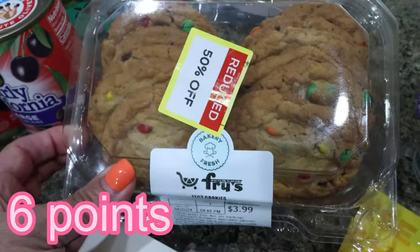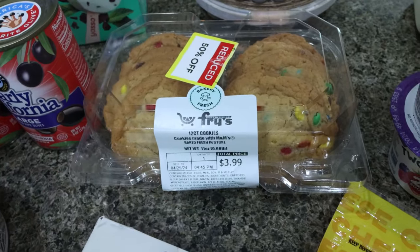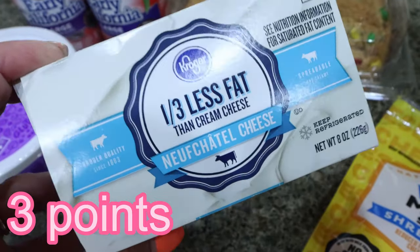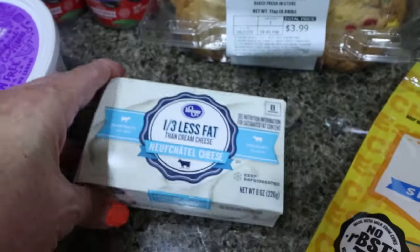I grabbed some M&M cookies — these were 50% off, so two bucks. I usually buy these for the week for us. I also needed some reduced fat cream cheese for a recipe, so I picked up the Kroger brand at two bucks, compared to almost four for the Philadelphia brand.